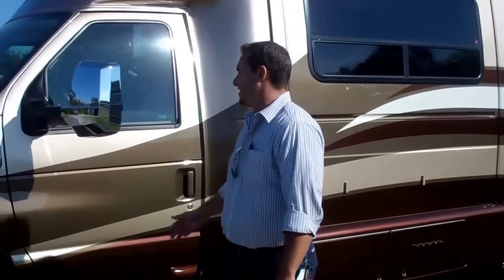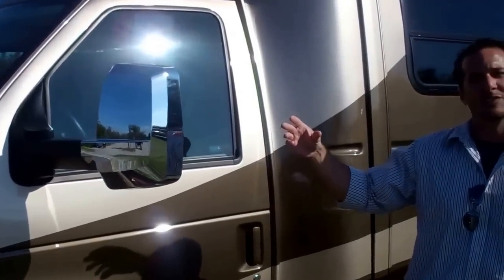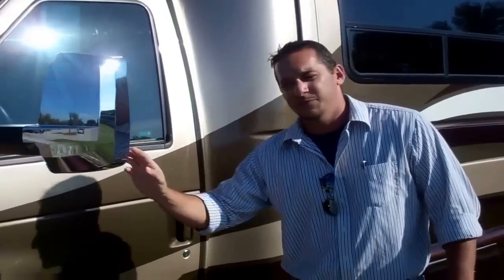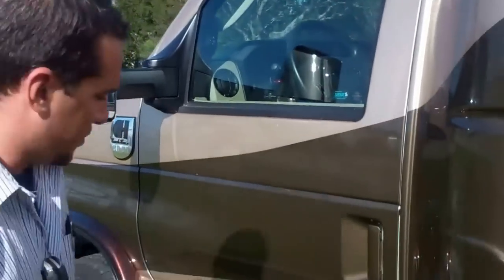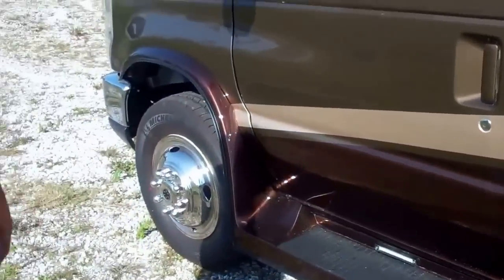I want to point out these large extended bell-back mirrors. They're double mirrors with a turn signal inside — going to give you good visibility. Your second mirror eliminates your blind spot. We also put a nice little LED light on your step so at night you can see where you're stepping to get in and out of the coach.